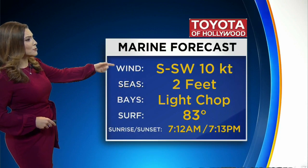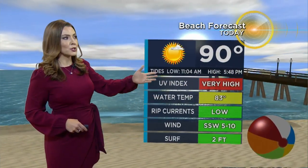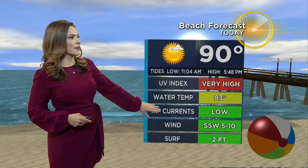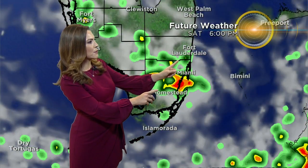So keep that in mind. A live view out in Lauderdale-by-the-Sea — some people already heading out there making it a beach day. Now if you want to take the boats out, seas are only two feet, the bay is at a light chop, no advisories. The wind stays out of the south-southwest, even over the water up to 10 knots. Of course if you head out to the beach, use sunscreen — the UV index is very high, but rip currents are low out there. And keep an eye on the sky because there will be pop-up showers by 2 o'clock coming in from the west.